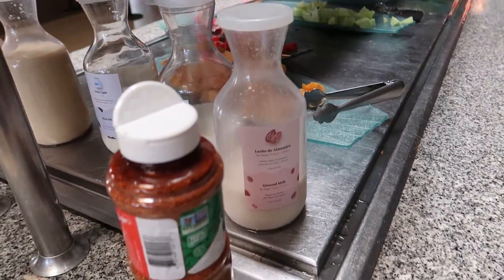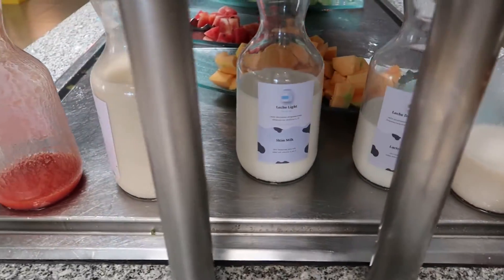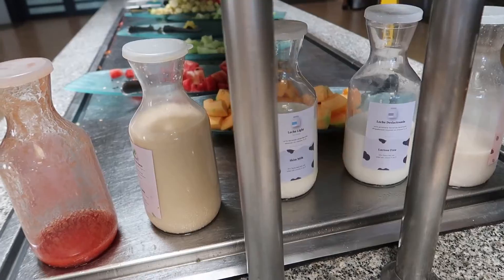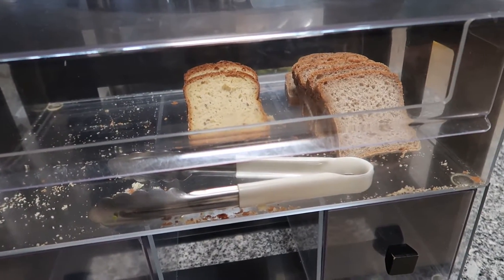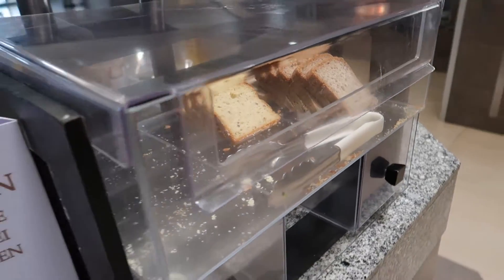We also have some milk alternatives: almond milk, lactose-free, skim milk, and soy milk — nice to see some different options for people with different dietary preferences. And then finally we have a gluten-free station here with some gluten-free bread, all encased, just for anyone who might be gluten-free or gluten-sensitive.